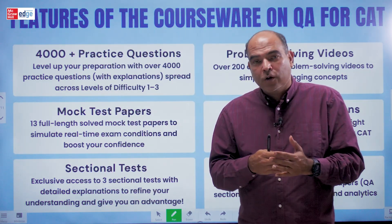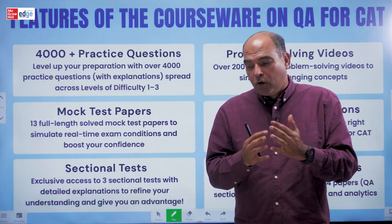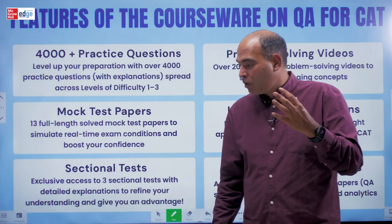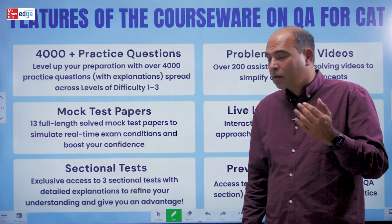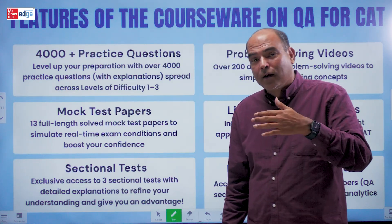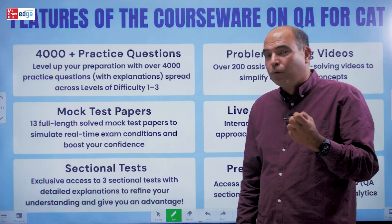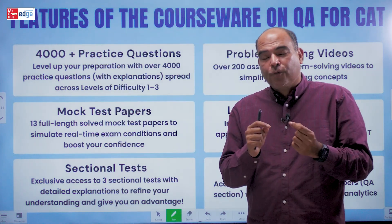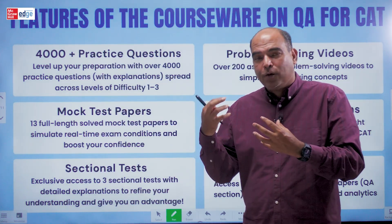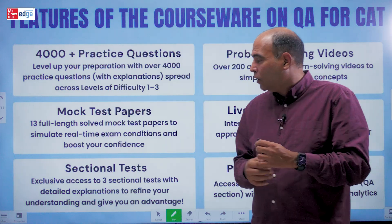It becomes a big advantage if you have seen a question of the sort the CAT throws at you before you go into the exam. The challenge for people like us giving you content in a pedagogical form is always: can we track what will happen, not just what has happened. I'm proud to say that over the last 20 years we have written questions in the 2003 edition of our book which appeared in CAT 2024. We've been ahead of CAT with our question banks, and when you purchase this courseware you're assured of exposure to every question type possible.